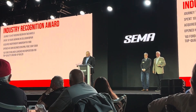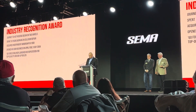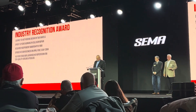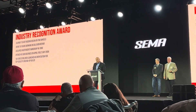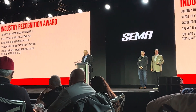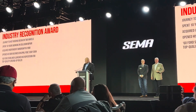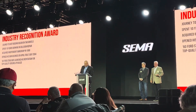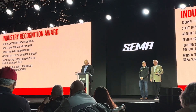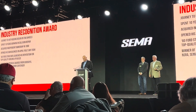Before long, shop projects ranging from early street rides to cutting-edge street machines were earning magazine features and major awards at all kinds of shows. Over the past two decades, our winner's shop has built a steady stream of trend-setting rides, including AMBR contenders, Good Guys Top 12 Award winners, NSRA and Good Guys Giveaway Vehicles, and SEMA show standouts like the winner of last year's HRIA Evolution of Hot Rodding Award.